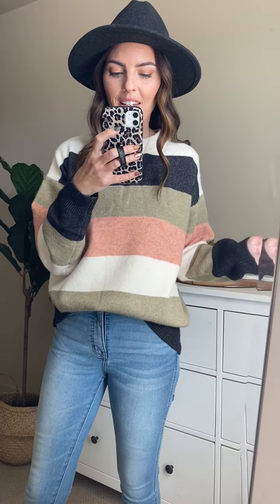The stripes are alternating all the way down the sweater. It is so soft and very, very stretchy. I'm wearing my normal size small right now and the fit is slightly oversized but just that perfect comfy fit. I have it front tucked right now into a pair of denim.